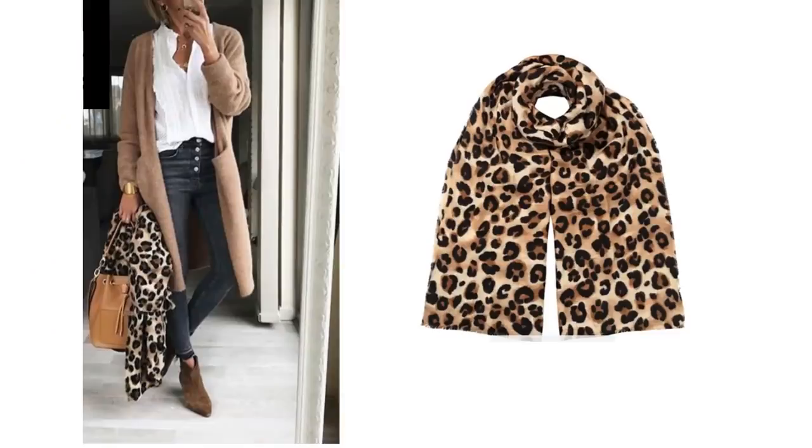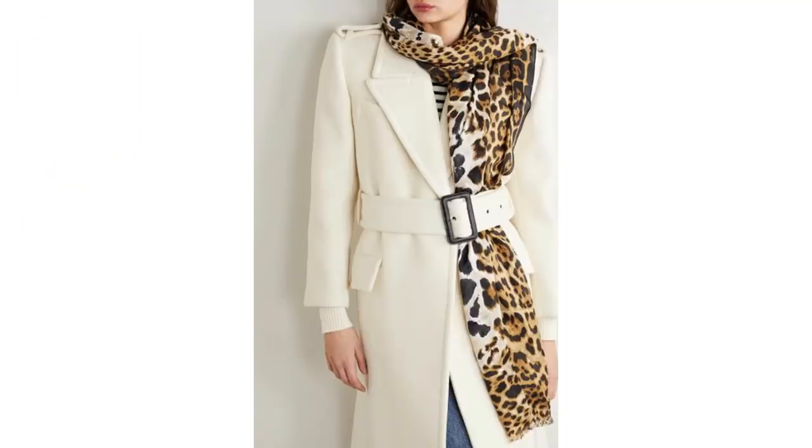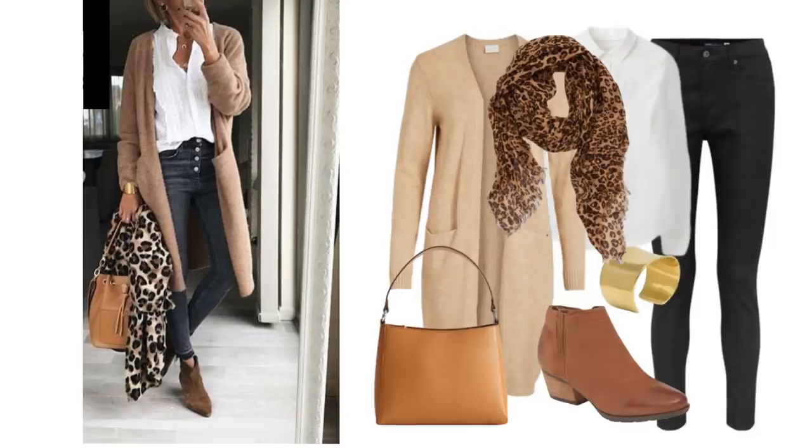Leopard print scarves are quite easy to buy and come in lots of different price ranges. I like a touch of animal print and they can look very stylish. I love them over blazers like this look — it's a very classy sophisticated way to wear them. The bag is a bucket bag style but I think any beige or tan bag would work. I like each of these and they're a versatile colour so will work with lots of different outfits. Add some gold jewellery and you have a smart but casual jeans outfit.